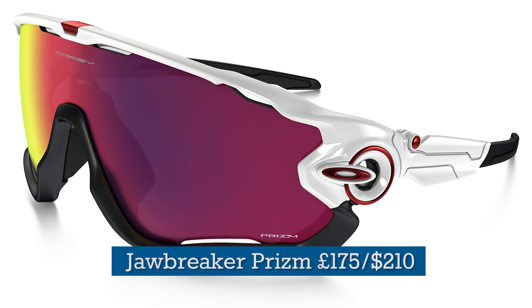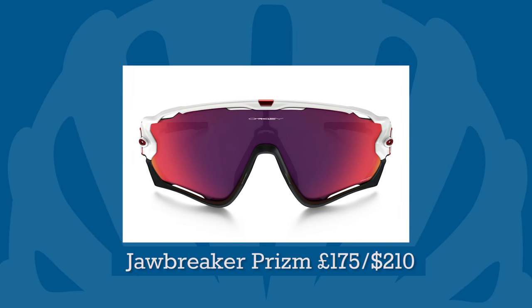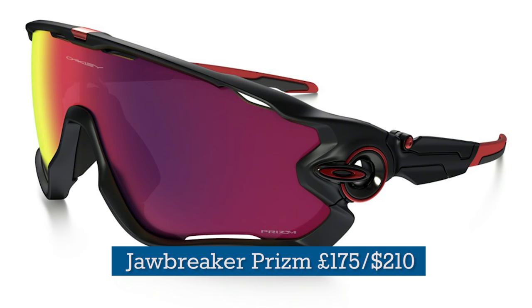But if you'd rather go flashy than classy, how about some Oakley Jawbreaker Prism roadshades? They boast cycling-specific optics, great visibility and a frame that protects the lens from scratches if dropped on the road.